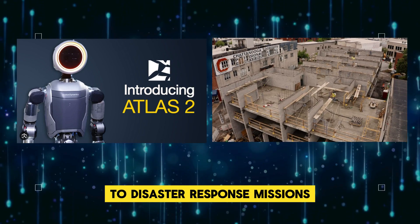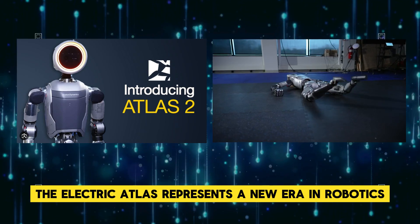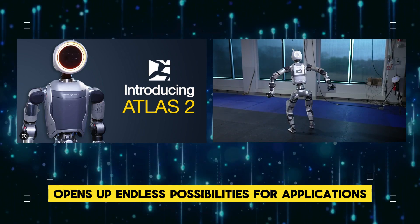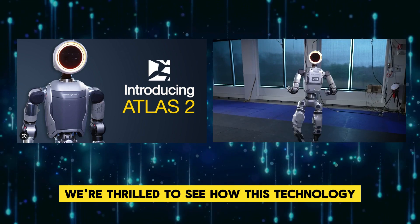From complex construction projects to disaster response missions, the electric Atlas is ready for anything. The electric Atlas represents a new era in robotics — its electric power opens up endless possibilities for applications in diverse industries.